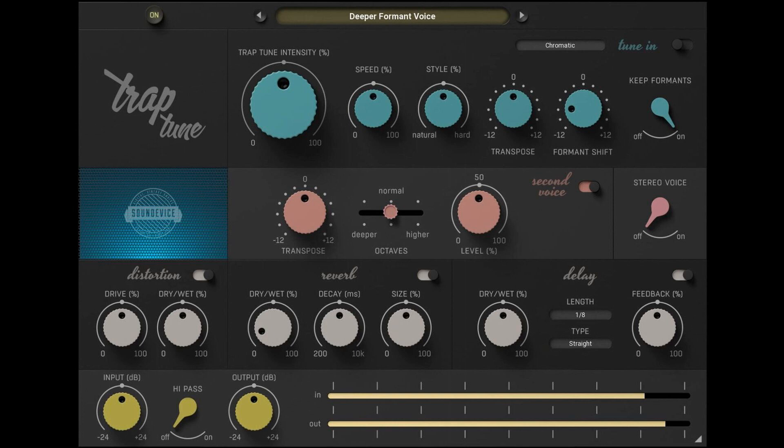Get the trial. The best way to understand and experience TrapTune is to put it on your tracks. Grab the 15-day fully working trial version and play with the plugin.